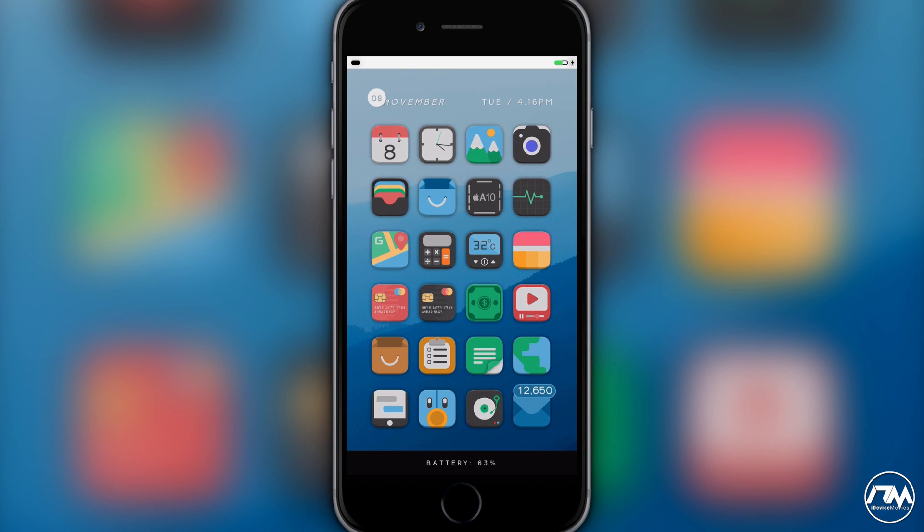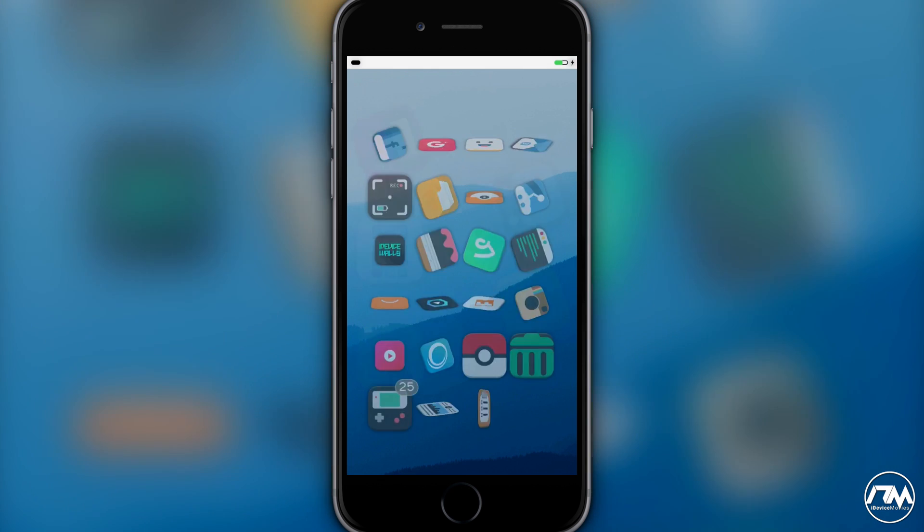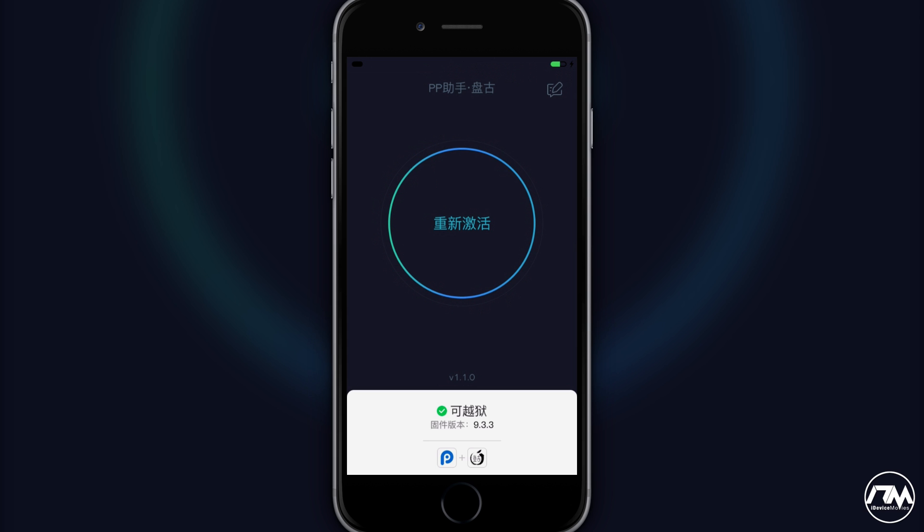What is up guys, Jeremy here and welcome back to another video. A super annoying problem that people are having, as well as myself, is you plug your iOS 9.3.3 jailbroken device into your charger at night before you go to bed and when you wake up in the morning your device is no longer in jailbreak mode. Basically you wake up, there's no jailbreak enabled, you have to open up the Pangu application and re-jailbreak your device. From my experience I've actually had to do it twice in order for the jailbreak to re-enable.